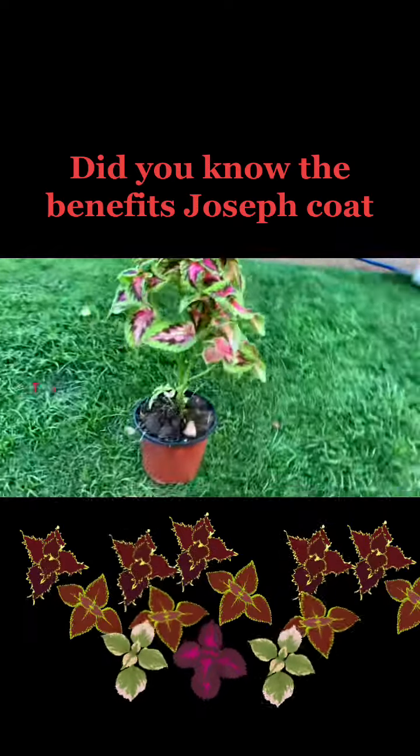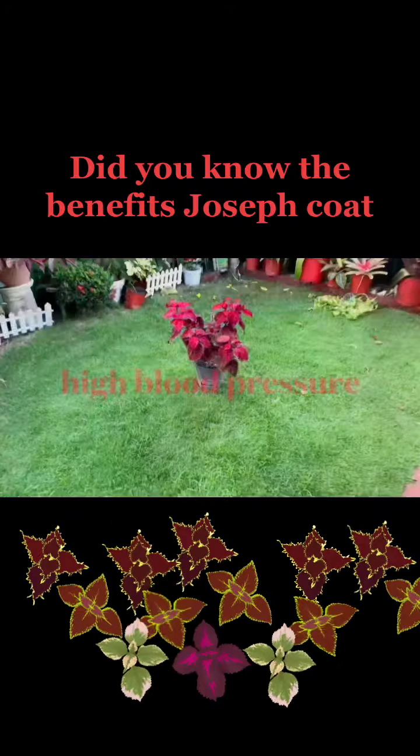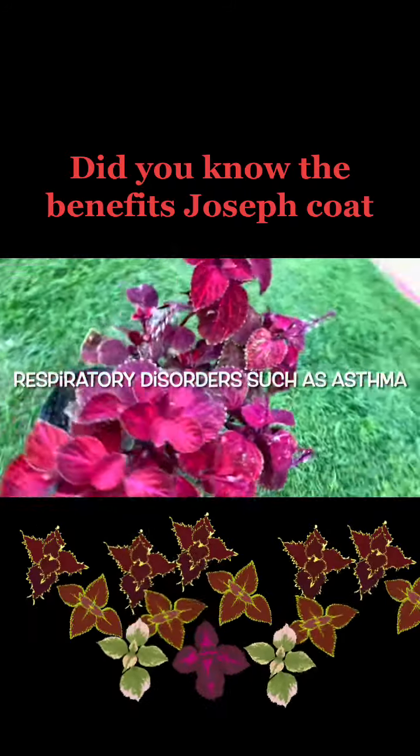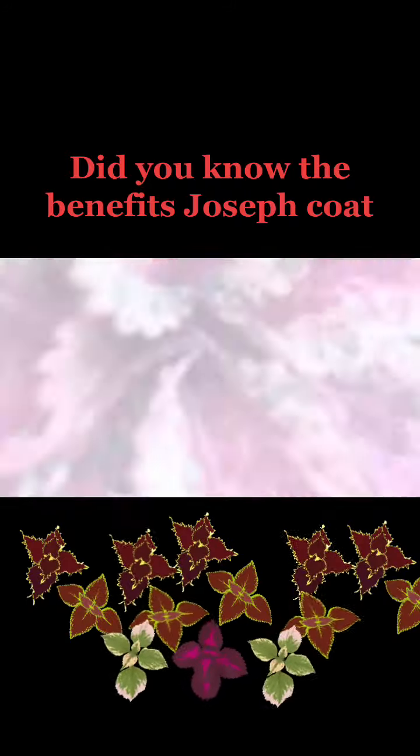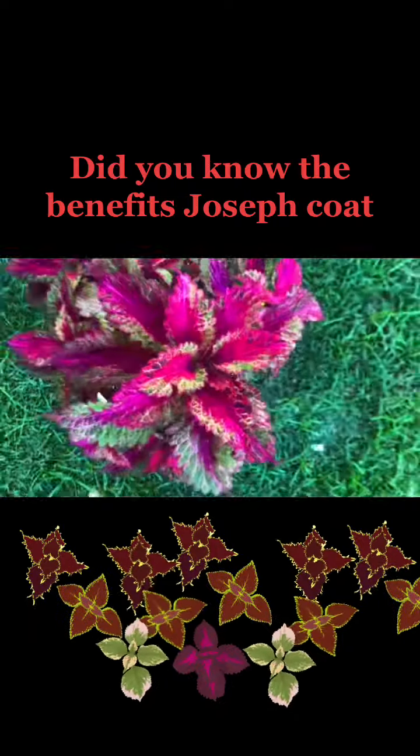It has been used to treat heart disorders such as high blood pressure and chest pain, as well as respiratory disorders such as asthma. Fosculin is a chemical found in the root of the Coleus plant.